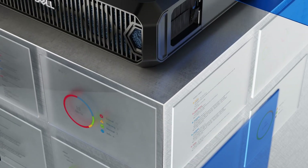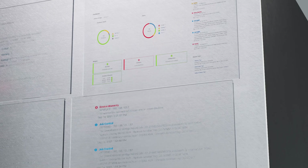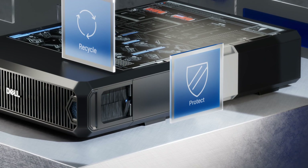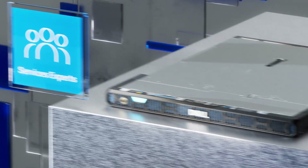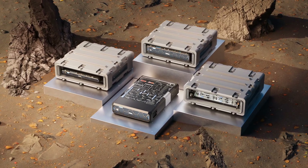We also use Dell OpenManage to automate and deploy into your zero-trust security model to safeguard your infrastructure. Global services are available in up to 170 locations, supported by more than 60,000 Dell professionals and partners.